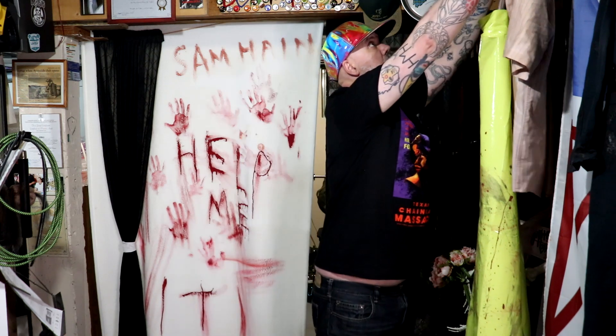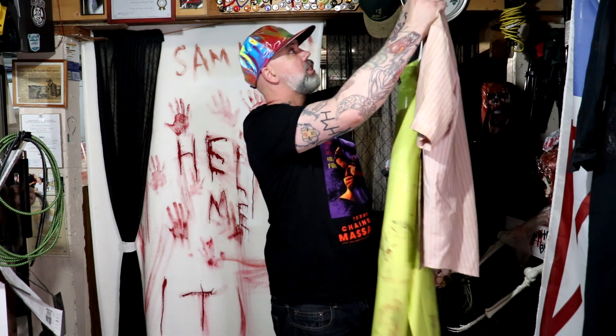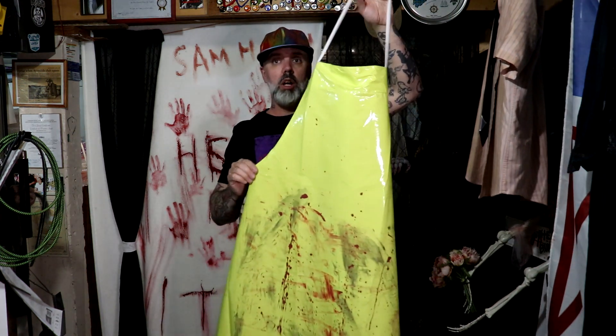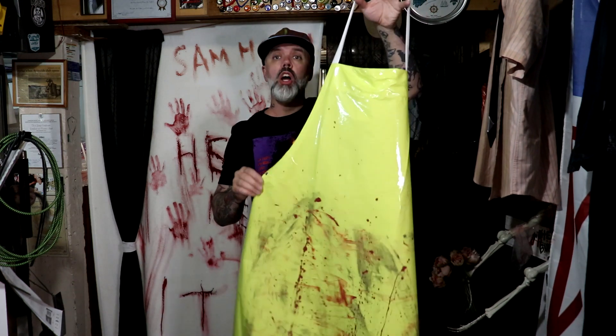I'm back because I needed to make a correction on something that I had previously recorded about Leatherface's apron.